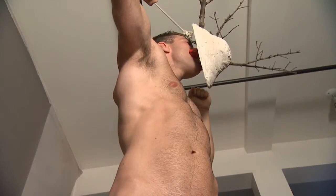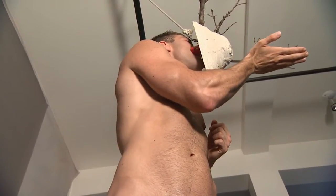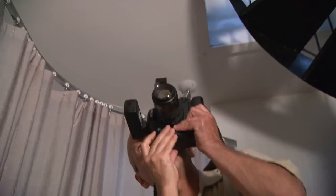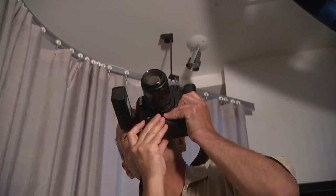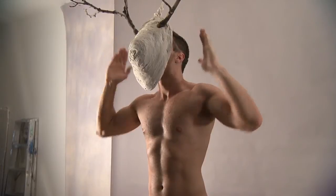I enjoy working with Patrick because he's a very nice guy. He's not shy. He trusts me, he trusts what I'm doing, so he's not really worried about the result of the photos. Patrick trusts me completely, so that's great.